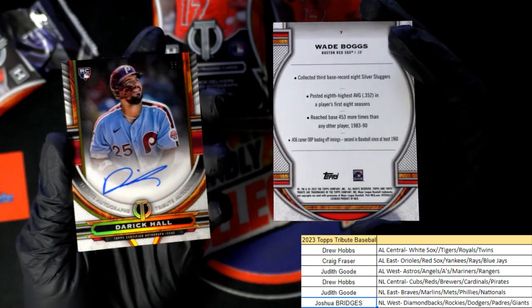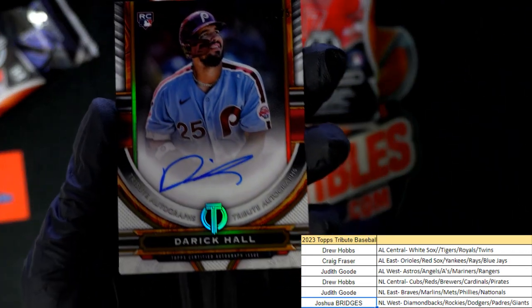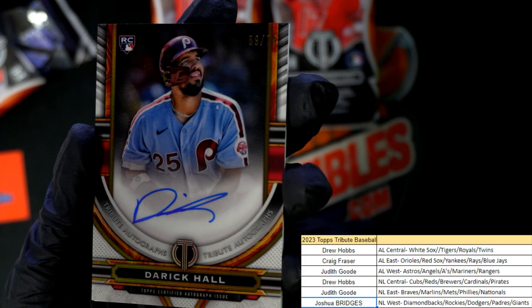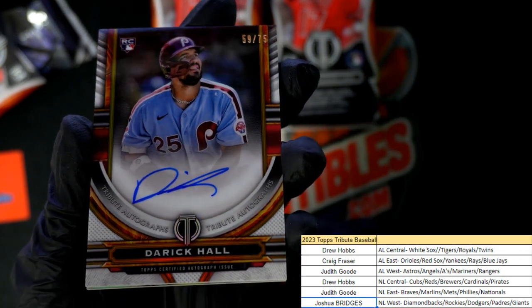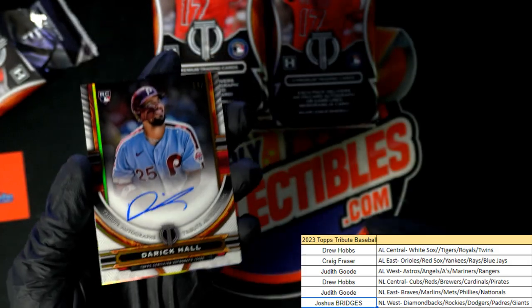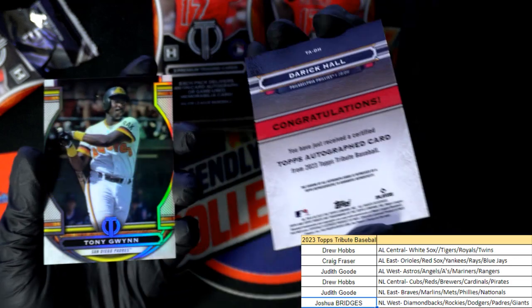Phillies — that's a parallel autograph, hit number one. Judith picks up this one, it's 59 of 75 with this parallel. Nice going — that's a rookie autograph. Derrick Hall.